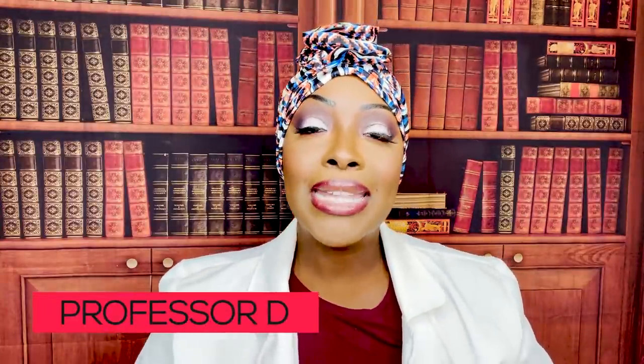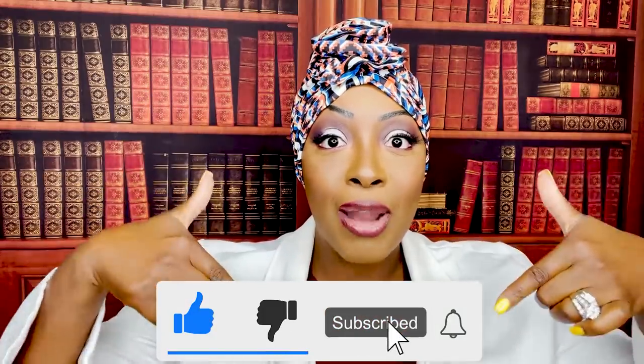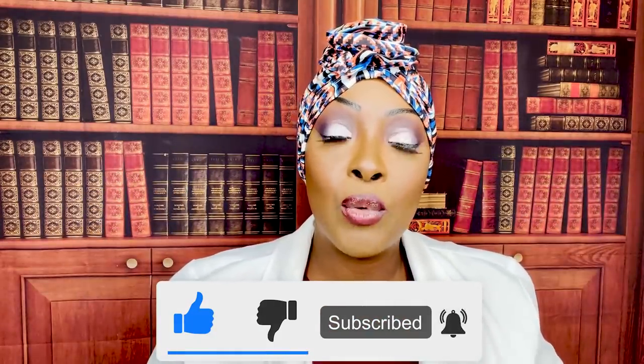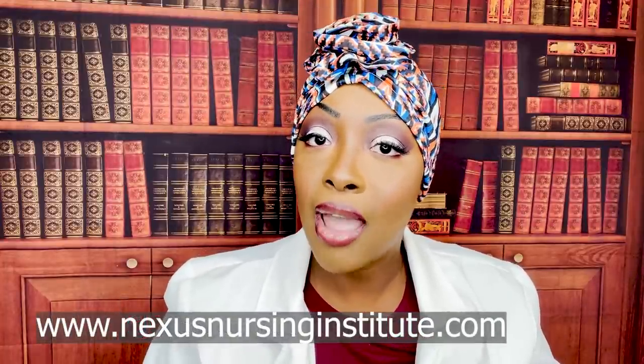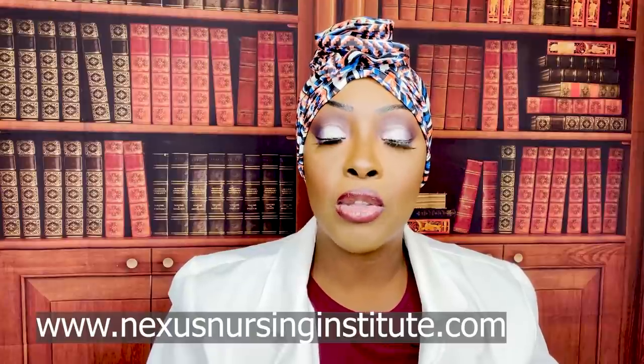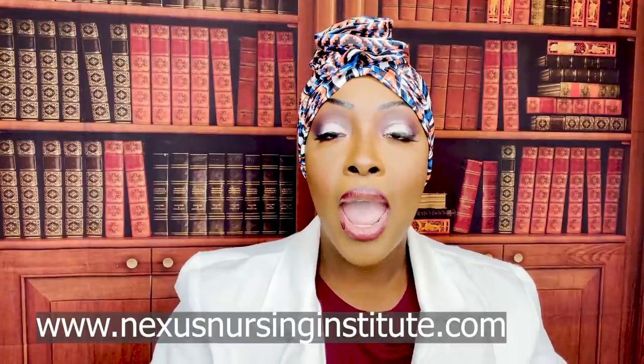Hi guys, it's me Professor D, and welcome back to my YouTube channel. On this video I'm going to be covering pharmacology, and to be more specific, the GU system. Please like and subscribe, share my video with friends, colleagues, or anyone in a nursing program or studying for their boards. I have extra resources on my website nexusnursinginstitute.com, and you can find me on other social media platforms under Nexus Nursing. So without any further ado, let's get started.